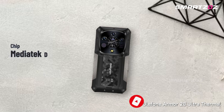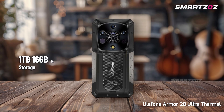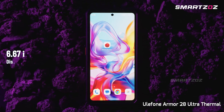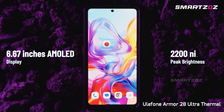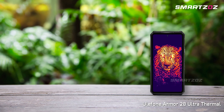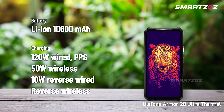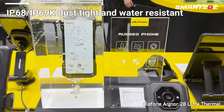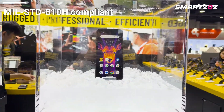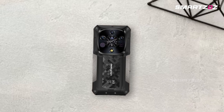The phone is powered by the robust Dimensity 9300 Plus chipset, offering 16GB RAM and a whopping 1TB storage to handle demanding tasks with ease. Its 6.67-inch AMOLED display boasts 2,200 nits of brightness, ensuring clear visibility in bright sunlight. With a substantial 10,600mAh battery supporting rapid 120W charging, plus IP68-IP69K and MIL-STD-810H rugged certifications, it's built for professionals who demand performance, endurance, and unmatched thermal imaging capabilities.